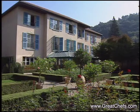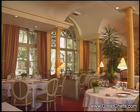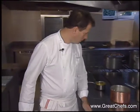La Pyramide restaurant in Vienne is a fabled dining destination in France. It's said that in the 1950s the late owner Fernand Point loomed larger than any other restaurateur in France. The Michelin two-star restaurant is now in the hands of Patrick Henri Roux.